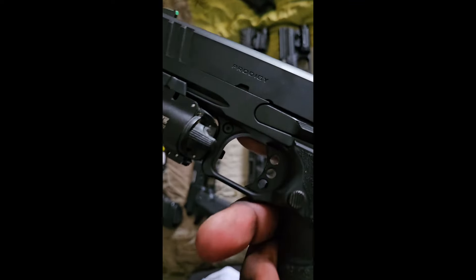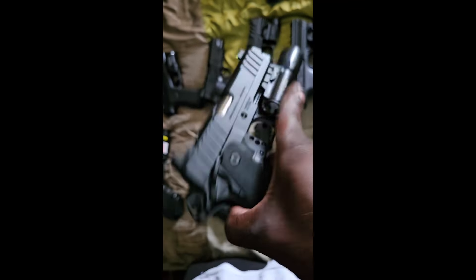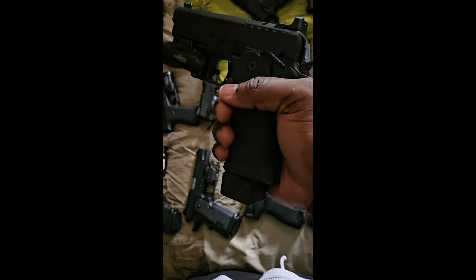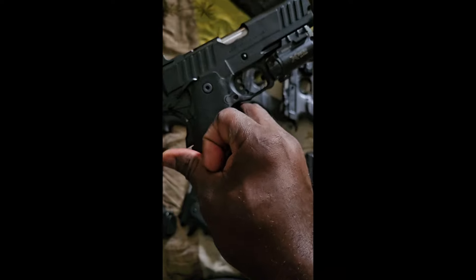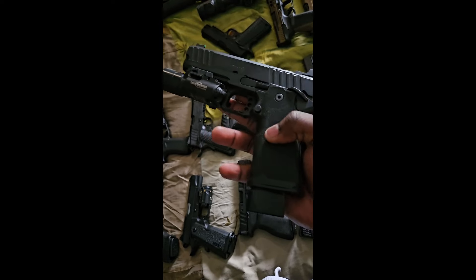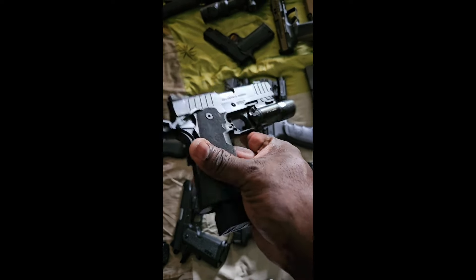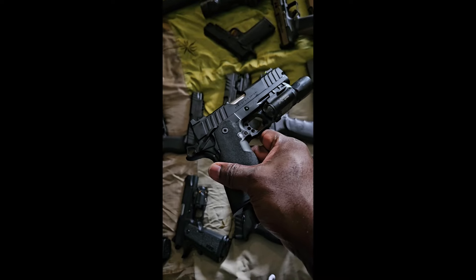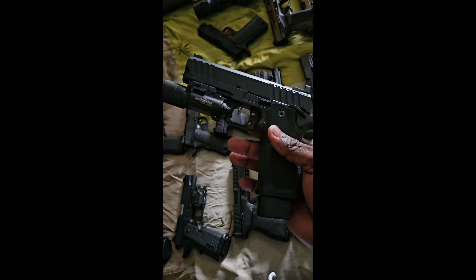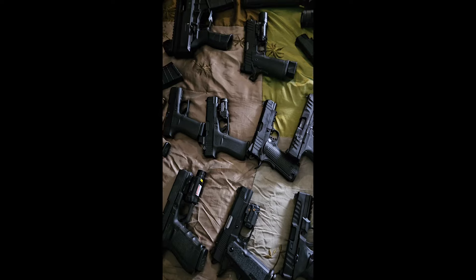Y'all already know — Springfield Prodigy with the SureFire light. Can't go wrong with it. I've carried this as my everyday carry, but the only bad thing about this — once it's fully loaded with the light it's a heavy gun. You definitely need a good holster or be wearing jeans with a good tactical belt, or you're gonna be sagging. All right, let's go to the pistols and some of the rifles.